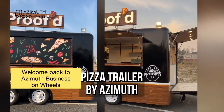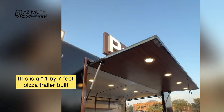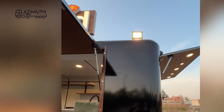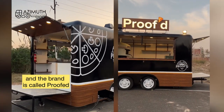Welcome back to Azimuth Business on Wheels. This is an 11 by 7 feet pizza trailer built by our team at Azimuth at our Greater Noida facility. We customized and manufactured this trailer for our client in Hyderabad and the brand is called Proofed.